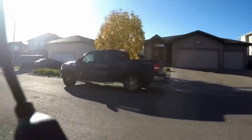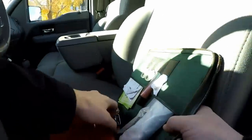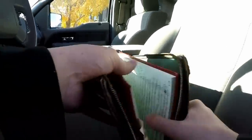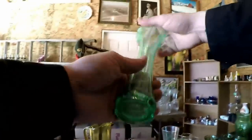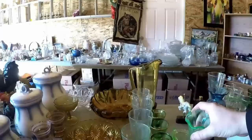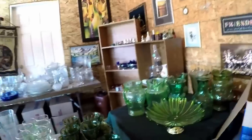There might be some uranium glass there — I gotta get our UV light to check that out. Oh my god, we don't have it. I can't believe it. We don't have our light with us, so that's really disappointing.